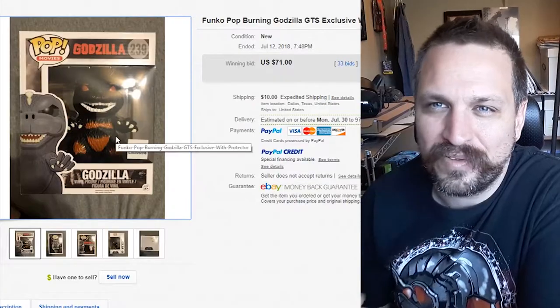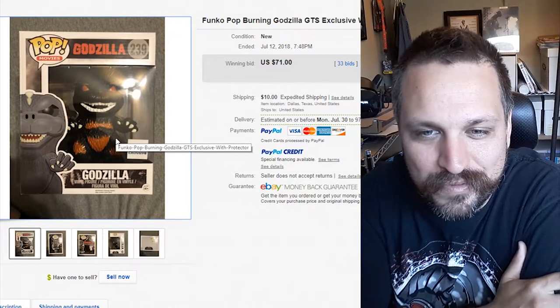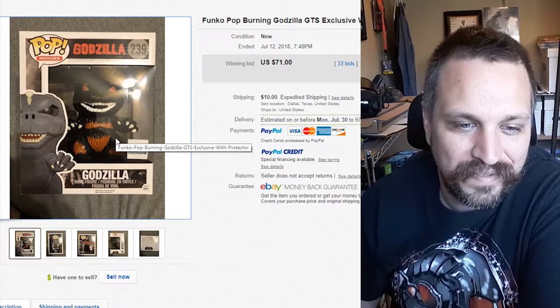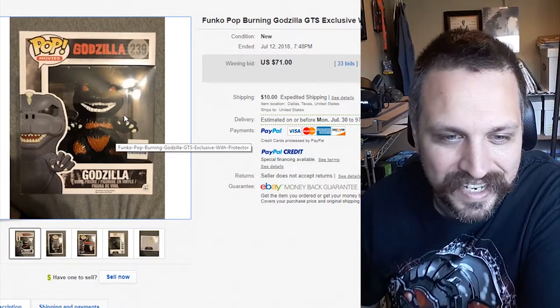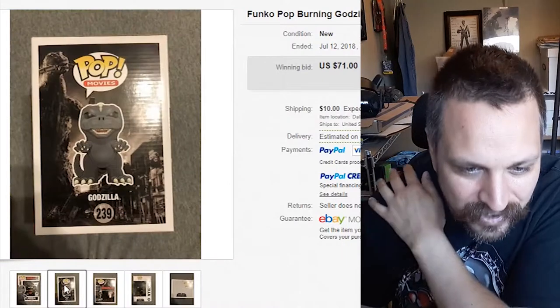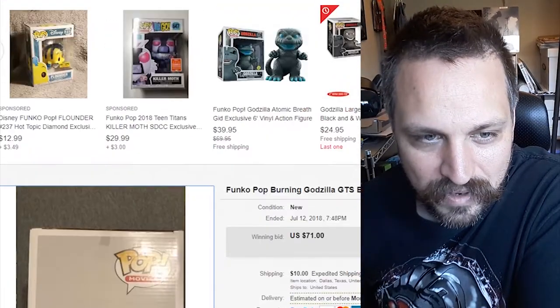Here's a fun one — it's a Funko Pop Godzilla. Funko Pops have really risen in collector value recently, especially the special edition ones. This one's the Godzilla Funko Pop — it sold for $71 and had 33 bids on it. This is the Burning Godzilla GTS Exclusive. You can see it's got the logo right on here so you know it's exclusive. I'm guessing the 'burning' part refers to the red eyes and kind of red or orange color. Funko Pops are always cool to me — I've got a couple. This one seems like it's in pretty good shape.